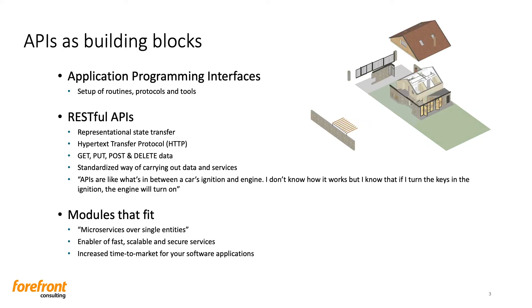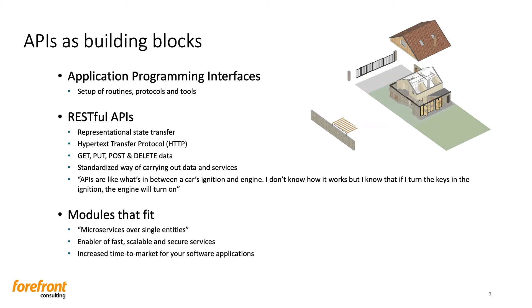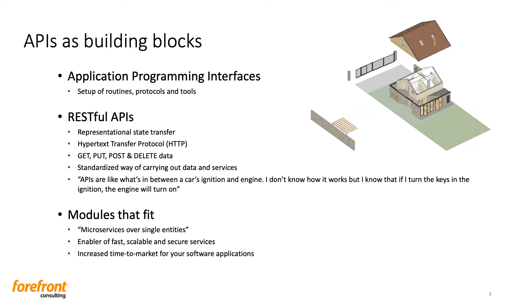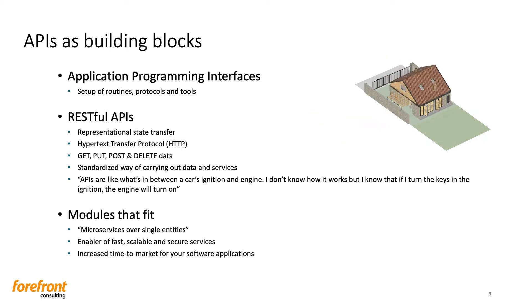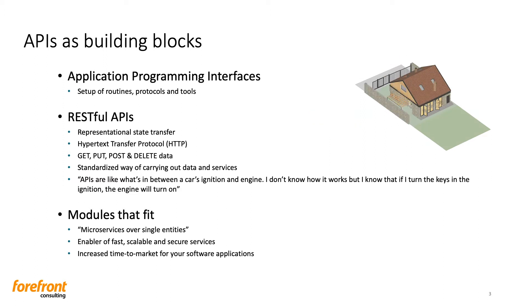APIs became really useful for software and application development when so-called RESTful APIs appeared. RESTful APIs, also referred to as RESTful Web Services and REST APIs, are based on representational state transfer, which is an architectural style and approach to communications often used in web services development. REST is a way for two computer systems to communicate over HTTP — hypertransfer protocol — in a similar way to web browsers and servers.